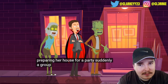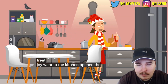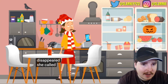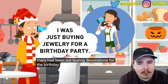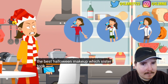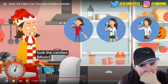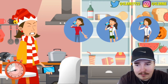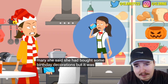It was Halloween night and Joy was preparing her house for a party. A group in scary costumes rang the doorbell, but when she went to the fridge all the sweets had disappeared. She questioned her three sisters: Beth had been taking a bath, Mary had been out buying birthday decorations, and Erica was watching a Halloween makeup tutorial. It's the first girl - she said she'd bought birthday decorations but it was a Halloween party.